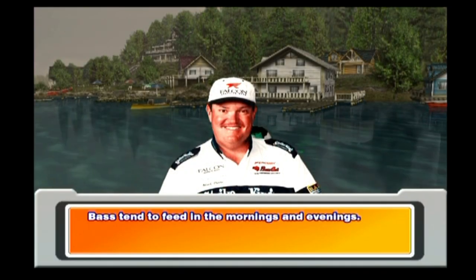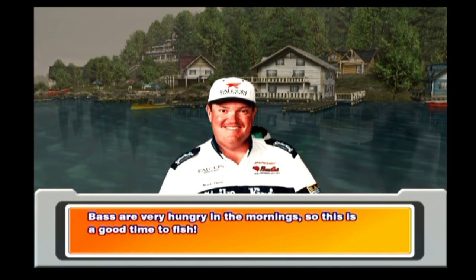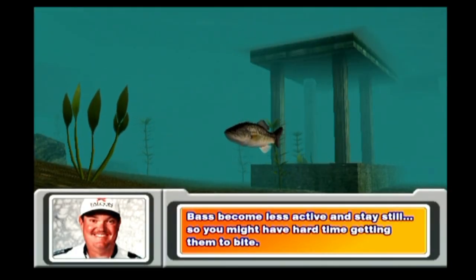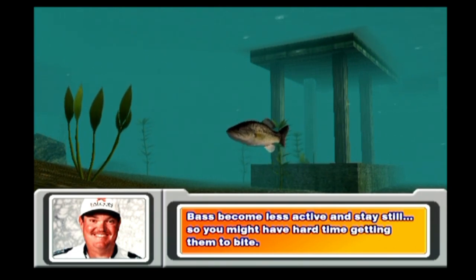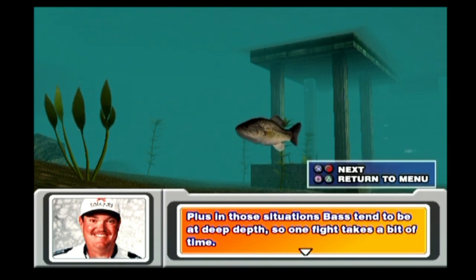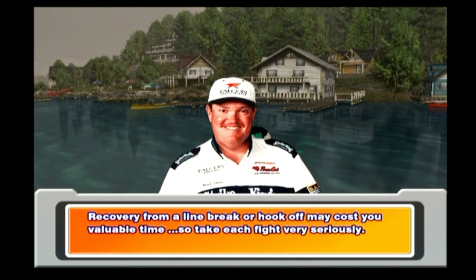Bass tend to feed in the mornings and evenings. Bass are very hungry in the mornings, so this is a good time to fish. But when the temperature is low, bass become less active and stay still, so you might have a hard time getting them to bite. In those situations, bass tend to be at deep depths, so one fight takes a bit of time. Recovery from a line break or a hook-off may cost you valuable time, so take each fight very seriously.